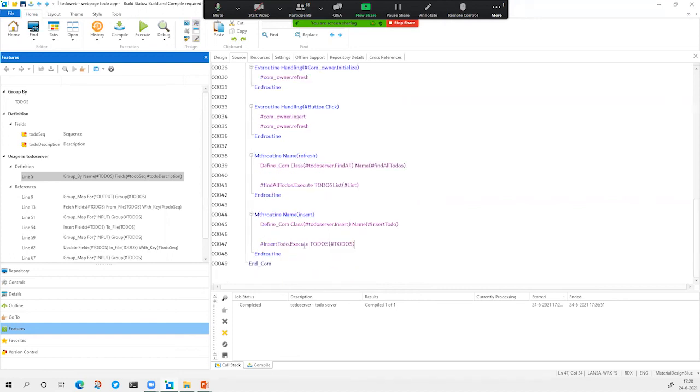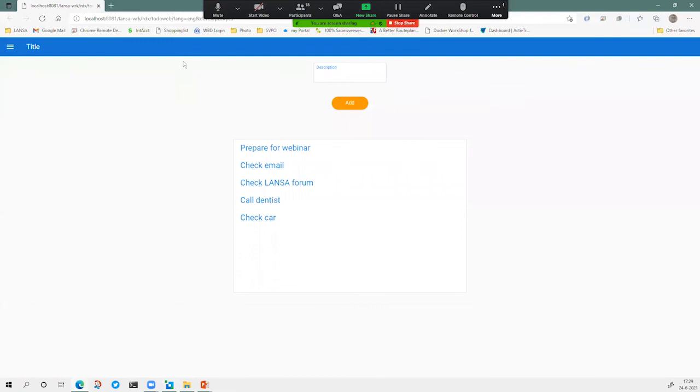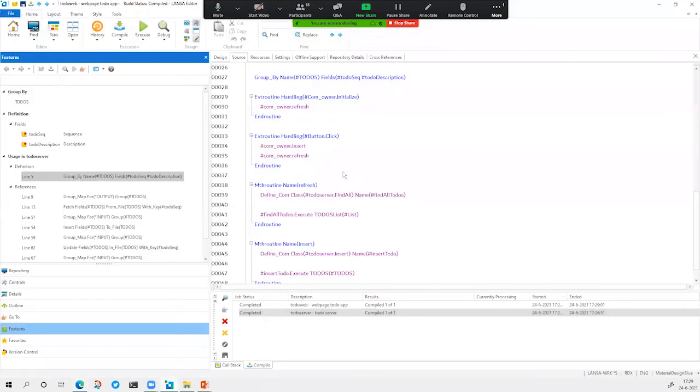This is basically all that's needed to create a simple webpage to add items to a particular database file — in this case, the to-do items. We can execute it and then load. You see that I already prepared some items in here. This is a very simple example, but you see that in the Visual Lanza platform, a lot can be done by code generation, templates, and wizards. Everything that's behind it is actually RDMLX.